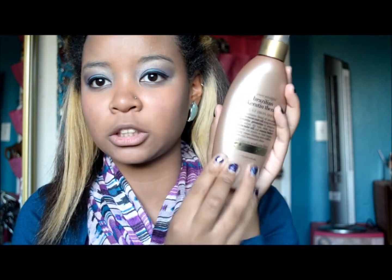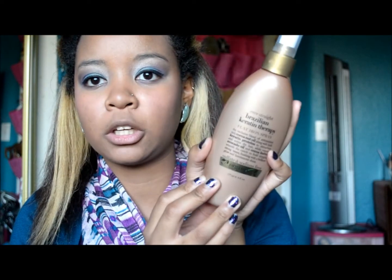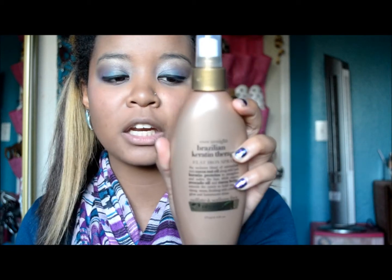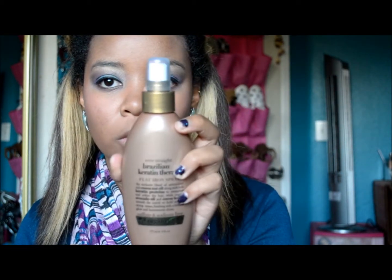Hey everybody, so today I have a haul for you. I went to Ulta and Forever 21. The first thing I got is some heat protectant spray by Organics, and this is supposed to be really good for your hair because it doesn't have any sulfates or harmful chemicals. This was $7.99 and it is six fluid ounces.